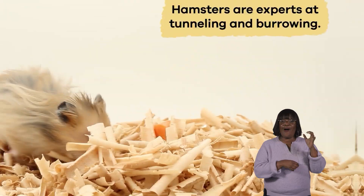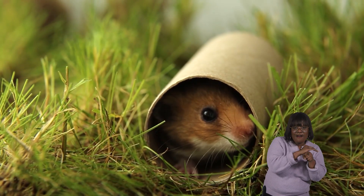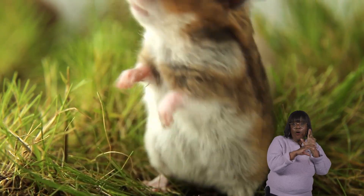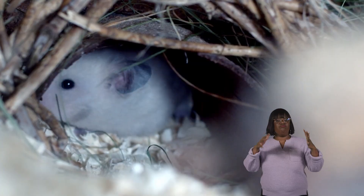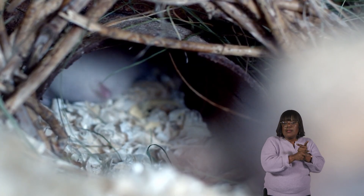If there were a competition for digging, hamsters would definitely take home the gold medal! Hamsters are experts at tunneling and burrowing — in fact, they can create an elaborate network of tunnels in their bedding or substrate in just one night. These tunnels provide shelter and protection and mimic their natural habitat in the wild.